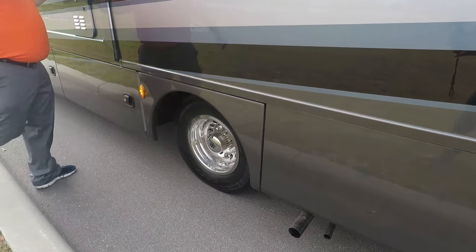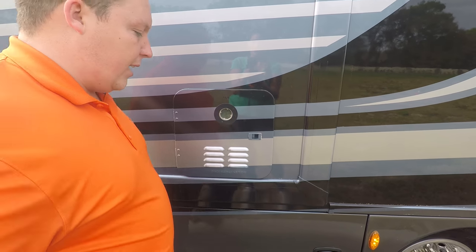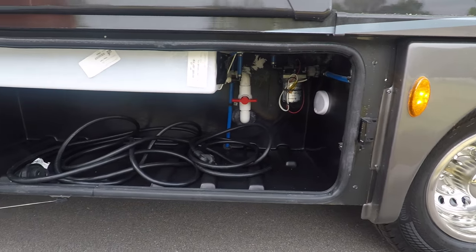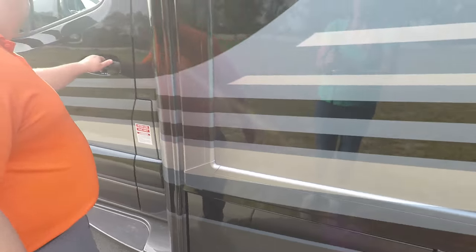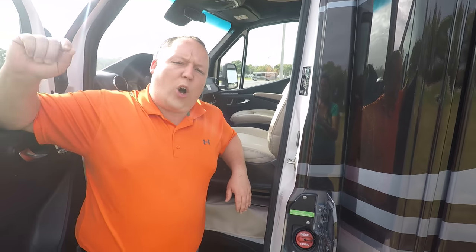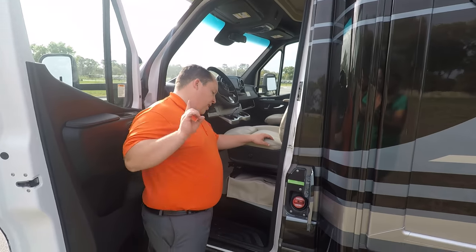Coming down the side, you have a tankless instant hot water heater, a 30-amp power cord, fresh water tank, a nice-size propane tank, and right over here is where you fill up your fuel — it's a 26.4-gallon diesel fuel tank. All the rest of the specifications — lengths, tank sizes, widths — will be down in the description below. The outside looks fantastic, but it looks even better inside.